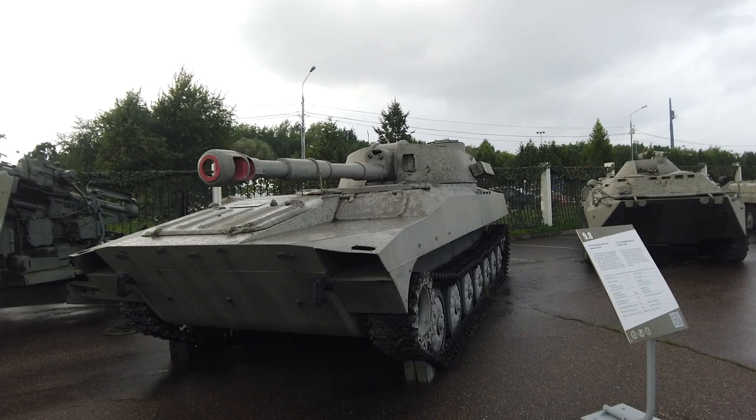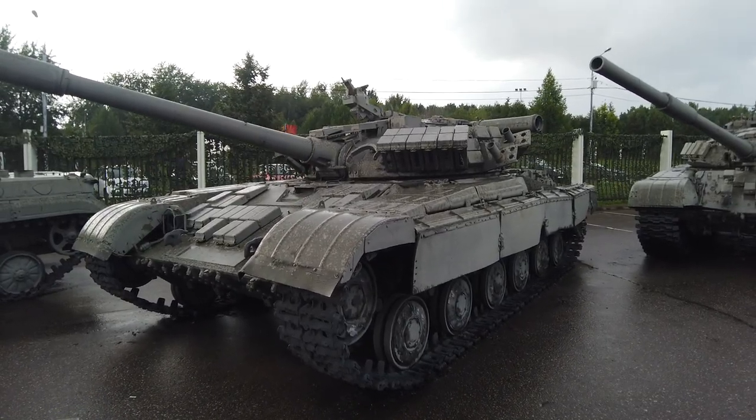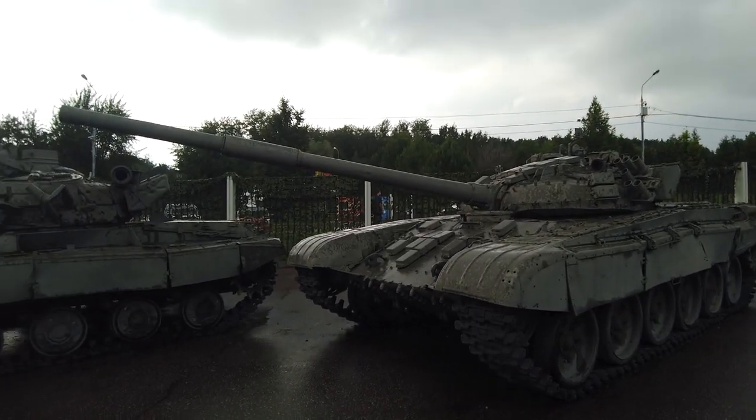This is a 122mm self-propelled howitzer. Even the T-64 looks cool. Heavily used around the world.